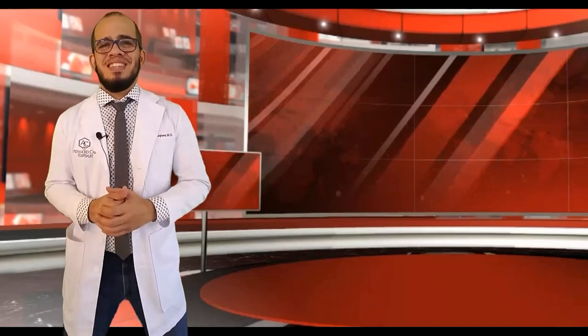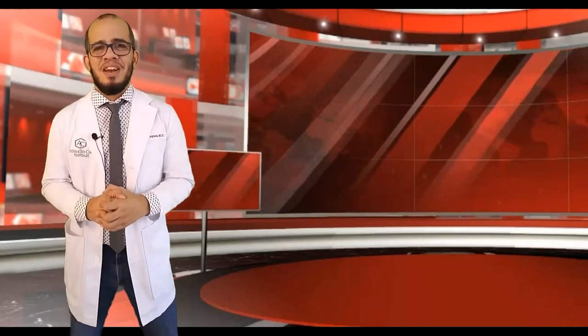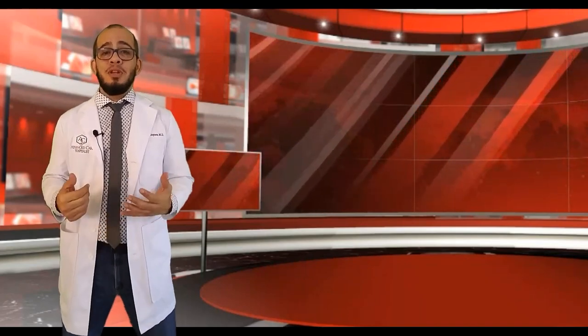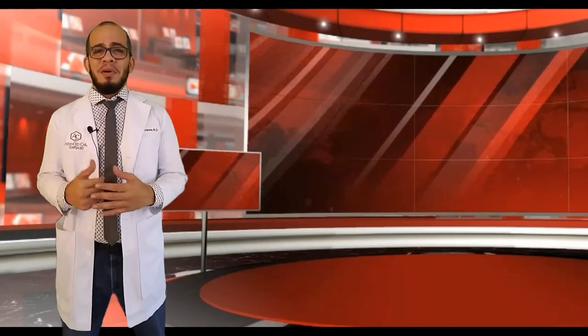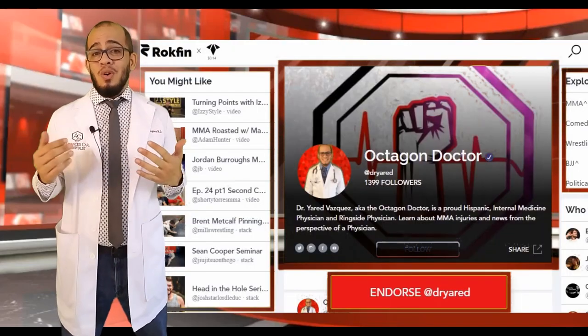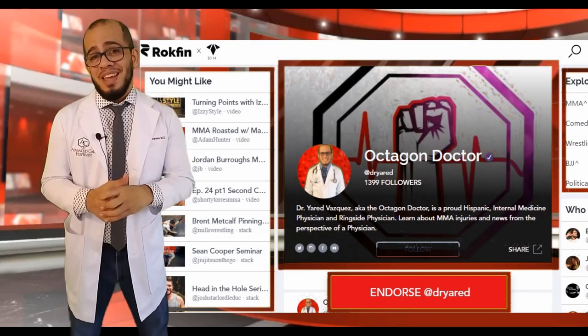Hey, what's up, guys? Welcome back to my channel. This is your favorite ringside physician, Dr. Jared Vasquez. If you're on Rockfin, welcome to my Rockfin channel. If you're on YouTube, I don't hold it against you, but on Rockfin there's a little bit of extra content at the end of every video, so if you have time, check us out over there — but let's get to it.